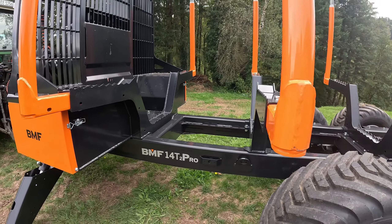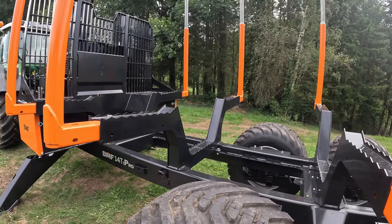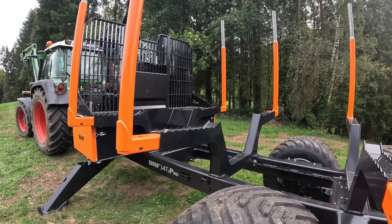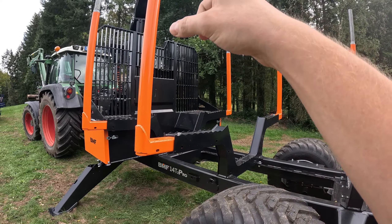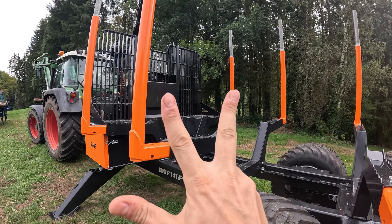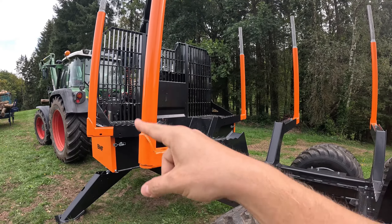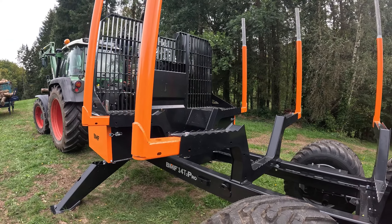Das Pro steht für das Rungensystem, angelegt an den Vorworder, wie man es kennt. Unser alter Anhänger hatte das ja auch schon. Wer jetzt hier richtig hinguckt und die Unterschiede erkennt, sieht, dass wir jetzt andere Rungen haben. Beim alten Anhänger war es dreiteilig – eins, zwei, drei ins Rohr gesteckt. Jetzt sind wir nur noch zweiteilig. Das soll den Vorteil haben, dass man weniger Geräusche hat, also es soll weniger klappern.